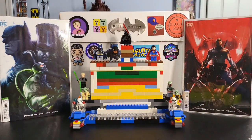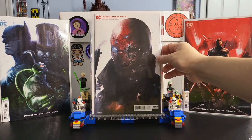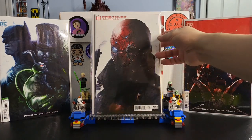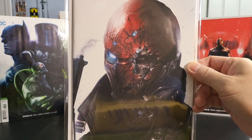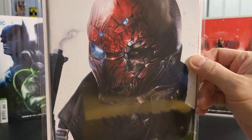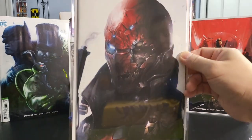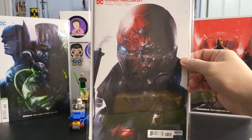Next up is Deceased Unkillables issue number one. Nice — the Red Hood. It looks zombified. Great cover. I really like how he did the helmet all broken up and you can see the Red Hood almost like a zombie with his eyes showing. Very cool. That is Deceased Unkillables issue number one.